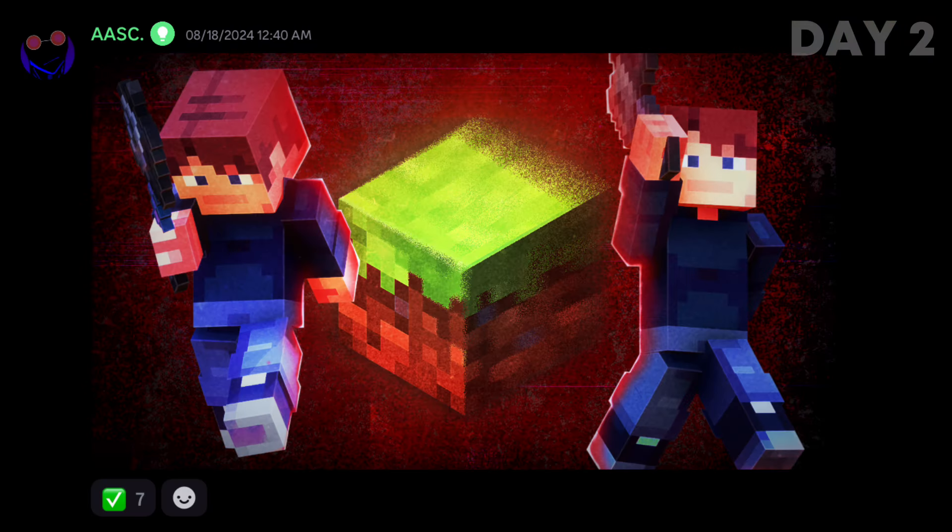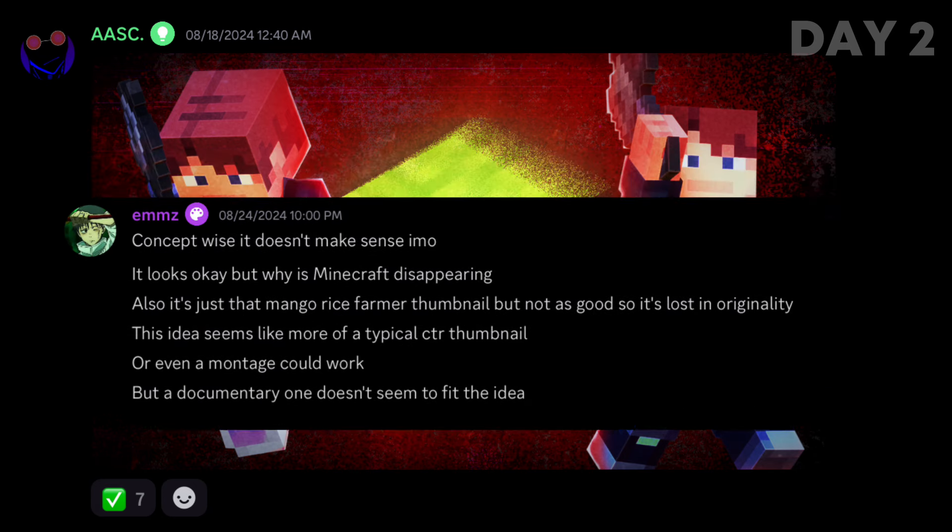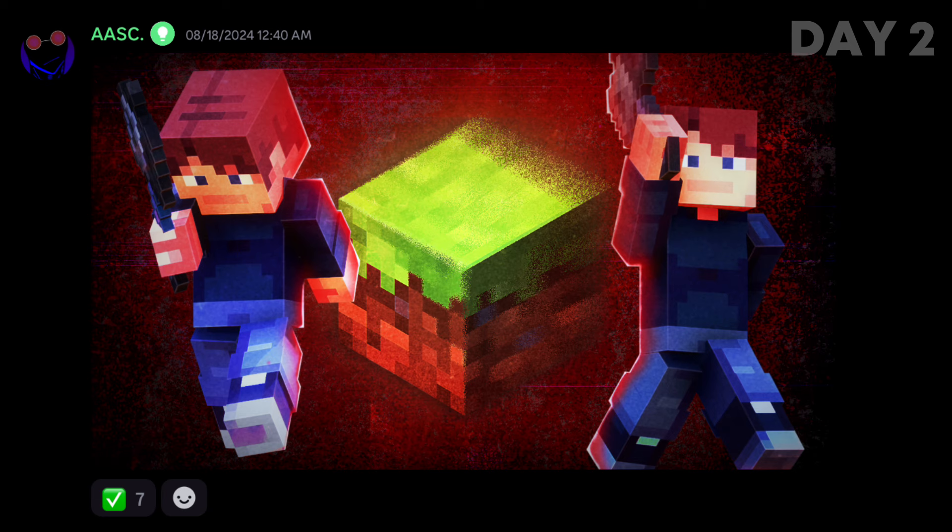Now this one is clean. It looks nice in terms of design. But as one of the judges said, the concept doesn't really fit the title very well. The mace isn't the central focus. Whenever you make a thumbnail, you should make sure it complements the title well.